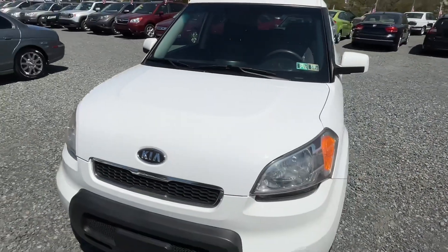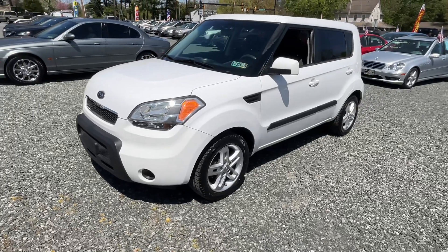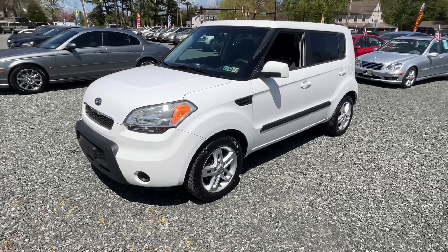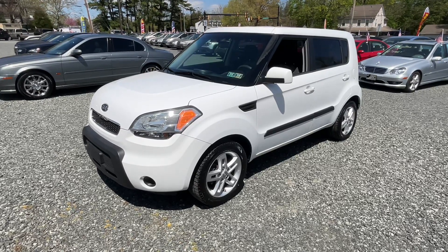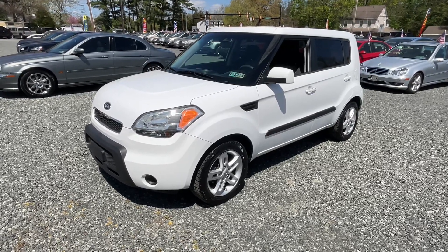Neat little car, especially if you like stick shift. Might be a fun little run-around car with plenty of extra cargo space. I appreciate you watching the video — hit like, subscribe, I'll see you next time.